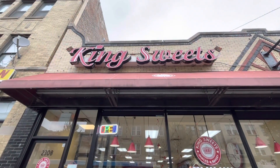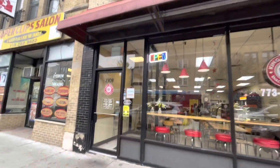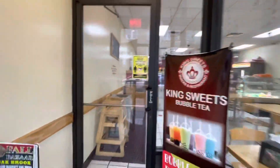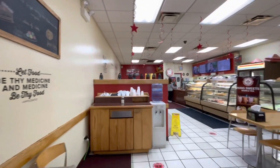So guys, I'm at the Vaughan and we're at King's Suite. I'm gonna go in and show you how it looks from inside. So this is how it looks from inside.